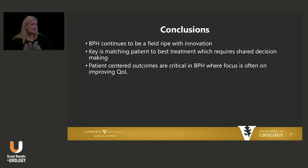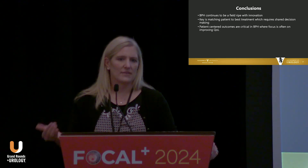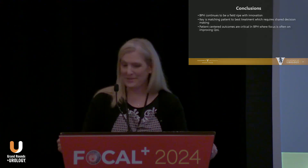In conclusion, this is a field that's really ripe with innovation. No one here is going to tell you that the procedure they do the most is right for every patient, because it is not. You really need to match the best treatment with the patient's decisions and wishes — shared decision-making, as we like to call it. When we think about BPH, mostly what we're doing is trying to improve quality of life, so you really have to think about side effect profiles and how the patient feels about each and every one of those. Thank you.